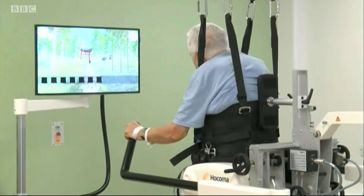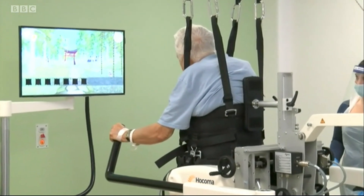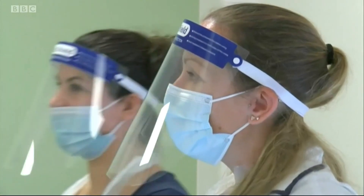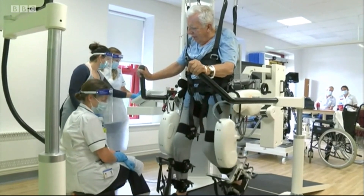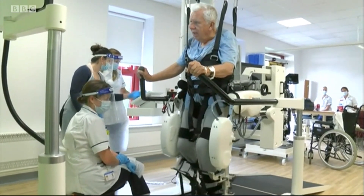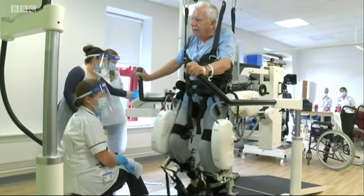At £365,000 this technology comes with a hefty price tag, raised after many months of fundraising by the hospital's charity. But patient care is costly too, and a faster recovery will save patient time and reduce pressure on the hospital. Alastair Fee, BBC South Today.